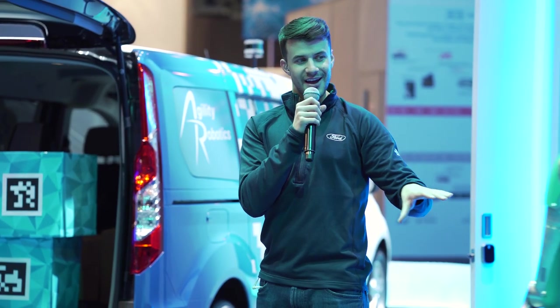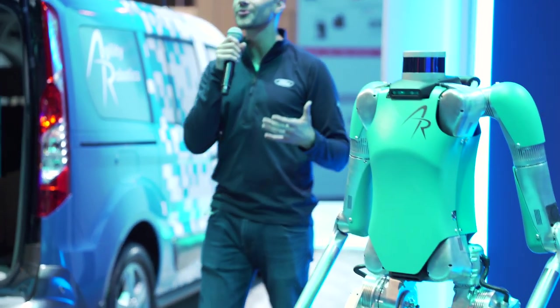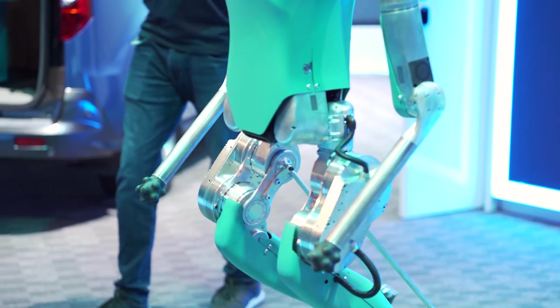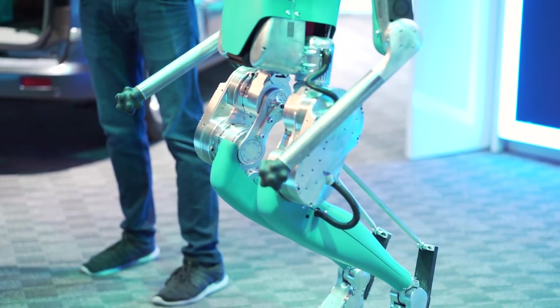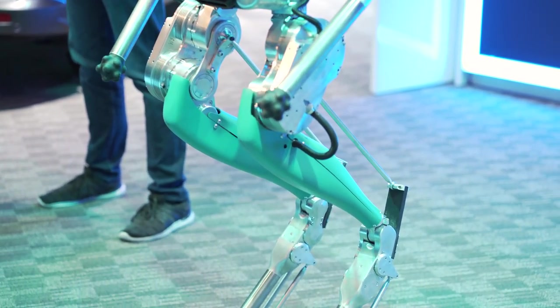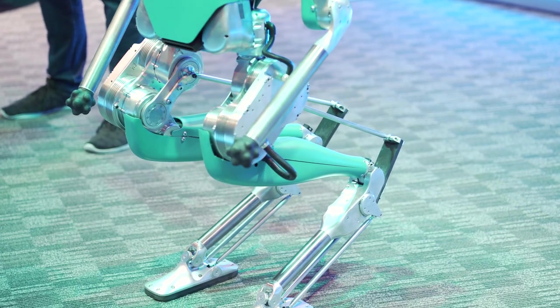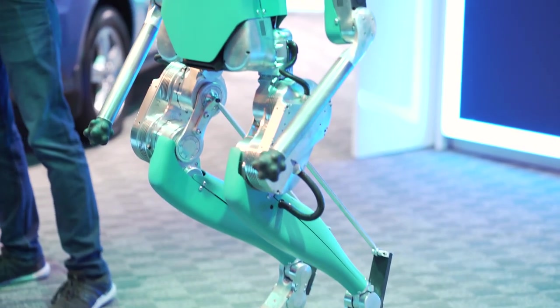Minimizing the amount of onboard hardware to reduce Digit's weight also helps to ensure it has a long runtime. We're excited to work with Agility on this technology while investigating the potential business opportunities for bipedal robots. Just this week, it was announced that Ford is first to purchase these commercial robots, having bought the very first two off the line.